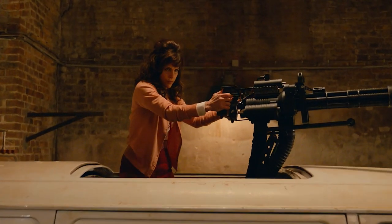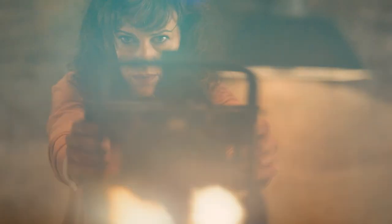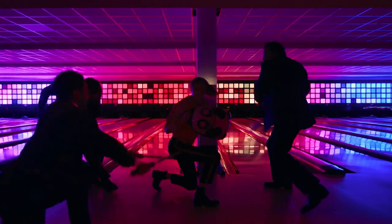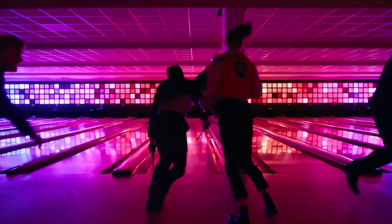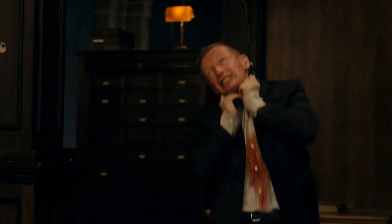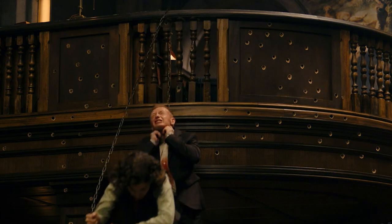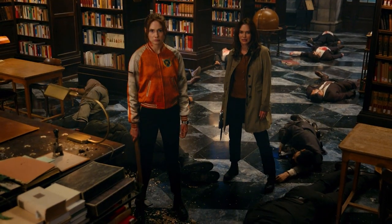Of course, there's still a ton of heavy artillery throughout Gunpowder Milkshake, so traditional shootout fans will have plenty to savor in the film. But there's just as much fun to be had in seeing Sam take down three thugs with little more than a bowling ball case. The sheer breadth of distinctive death tools wielded by Sam and her friends means that each and every bloody encounter is uniquely entertaining.